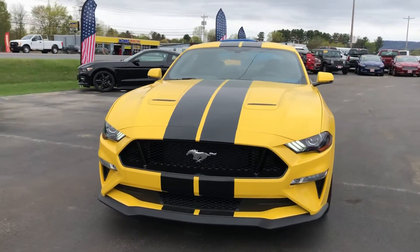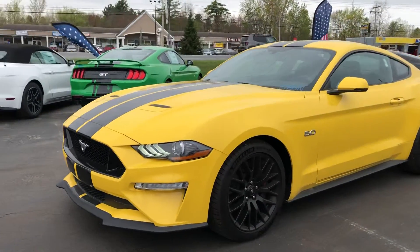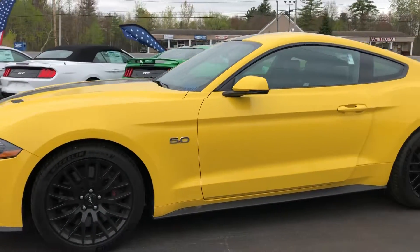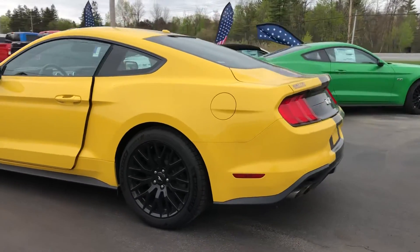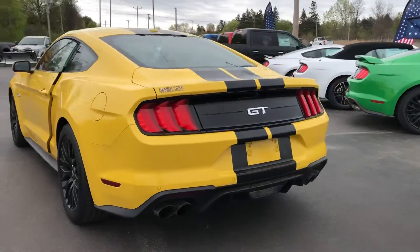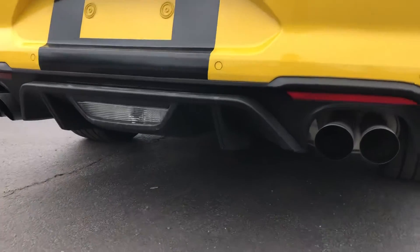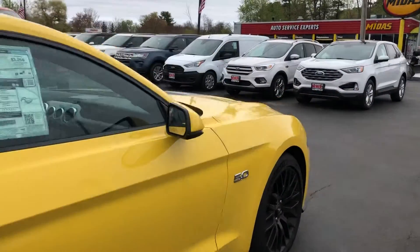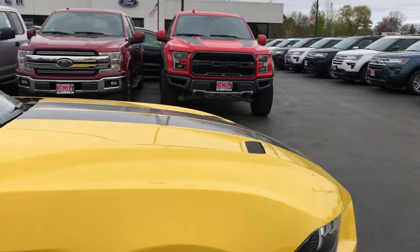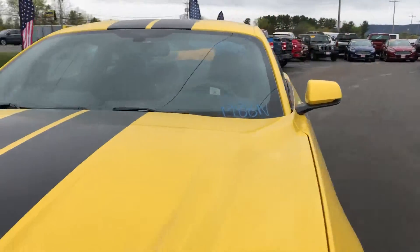How's it going today, guys? This is Matt Neamer Ford with a 2018 Mustang 5.0. On this, you've got the 5.0-liter V8. You've got the mean Mustang grumble, the signature Mustang grumble.